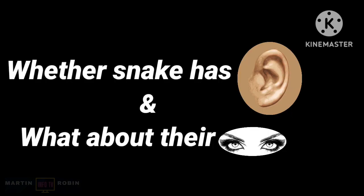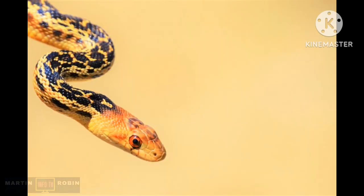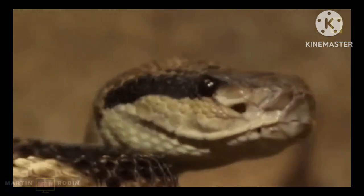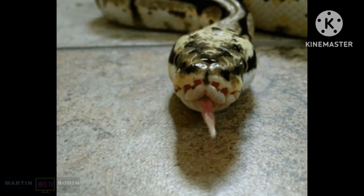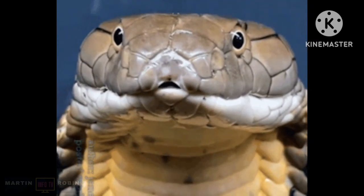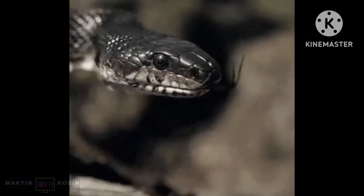Do snakes have ears and what about their eyes? Snakes have no external ears, but they retain vestiges of an internal ear connected to skull bones in a way that permits transmission of some earth-borne and perhaps a few aerial sound waves of low frequency. Like lizards, they have no eyelids or ear holes, but they do have good eyesight.